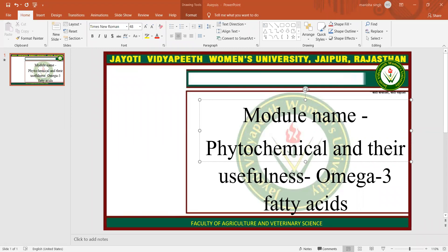Omega-3 fatty acids are present in foods and dietary supplements and they help to keep the membranes that surround all the cells in the body working well. There are three types of omega-3 fatty acids: alpha-linolenic acid, eicosapentaenoic acid, and docosahexaenoic acid.